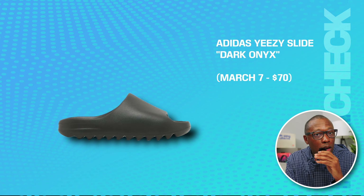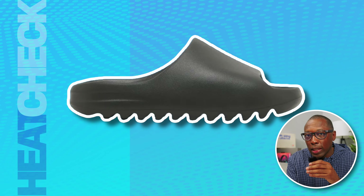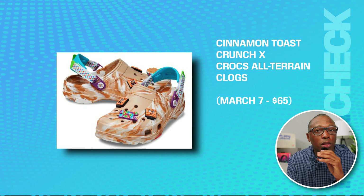We have the Adidas Yeezy Slide Dark Onyx on the 7th for $70. Adidas is selling the remaining Yeezys they have in stock and Kanye is going to call them corny. Totally up to you how you feel about that. Then we have the Cinnamon Toast Crunch Crocs All-Terrain Clogs on the 7th for $65.